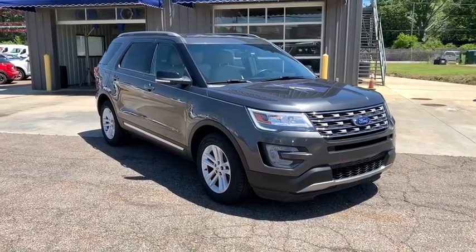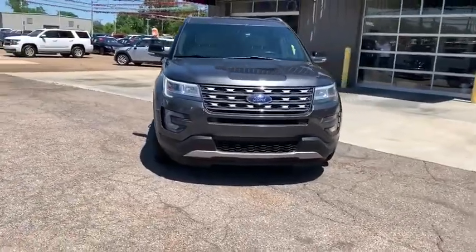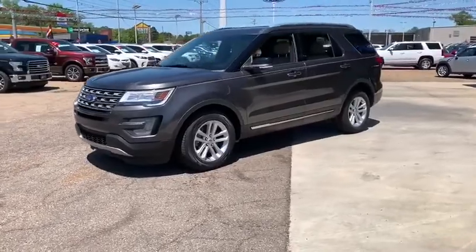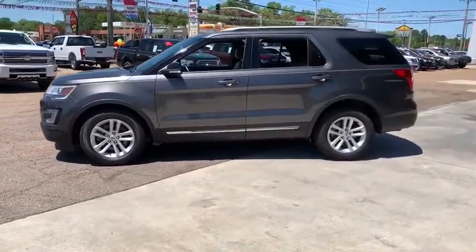Stop by and take a look at the 2017 Ford Explorer. You've got a lot of capabilities to call on in a Ford Explorer. Don't underestimate your choices. This vehicle has less than 50,000 miles. Here are some of this vehicle's great options.